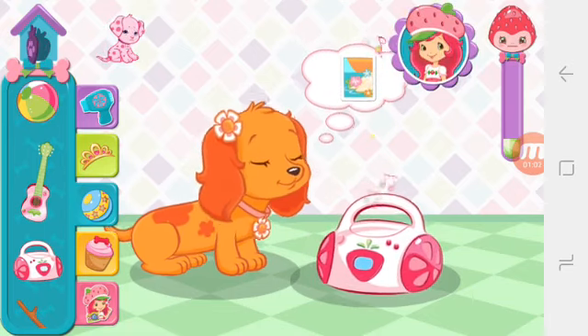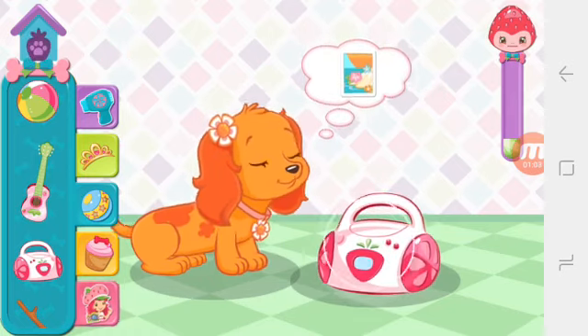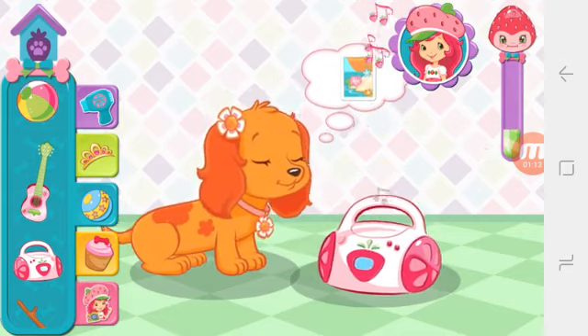One of the puppies needs some attention! You should go visit them! She's really enjoying herself!